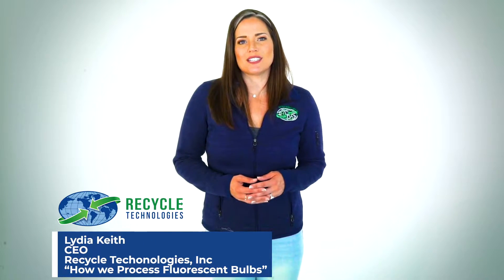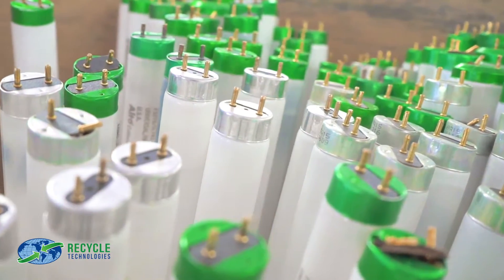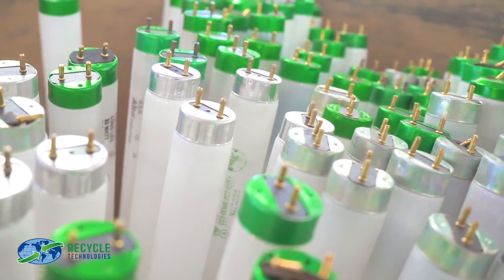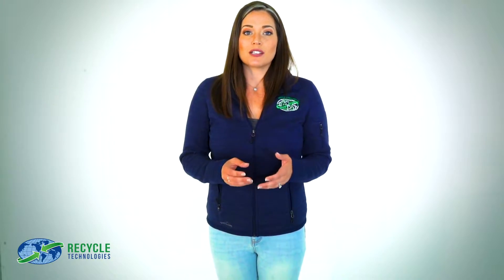As a pioneer in light bulb processing, Recycle Technologies has processed millions of fluorescent bulbs over the last 25 years. This requires a special processing machine and there are fewer than 30 of them in the United States. Processing recycled bulbs is necessary for the health of our planet, so let's take two minutes to look at how that's done.